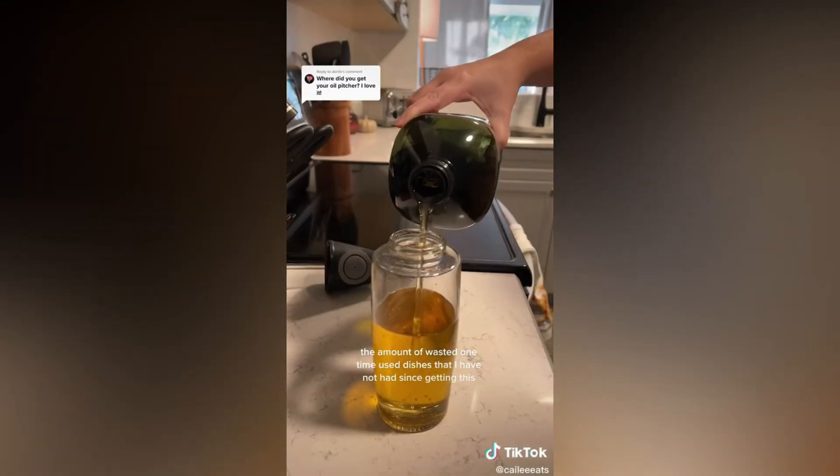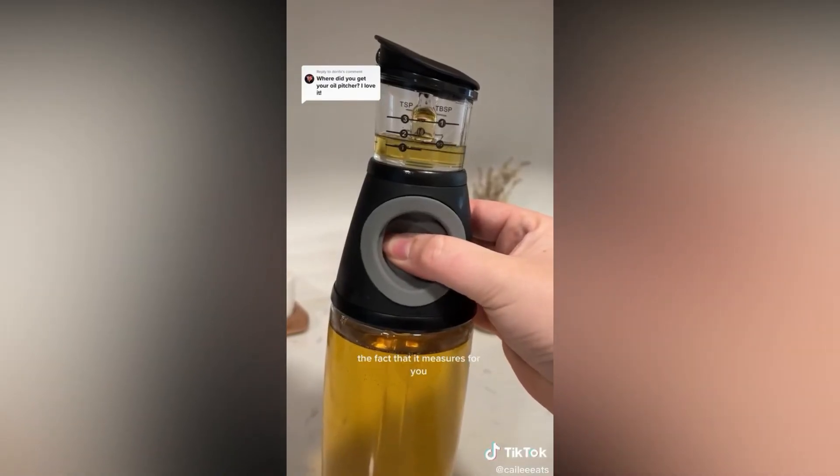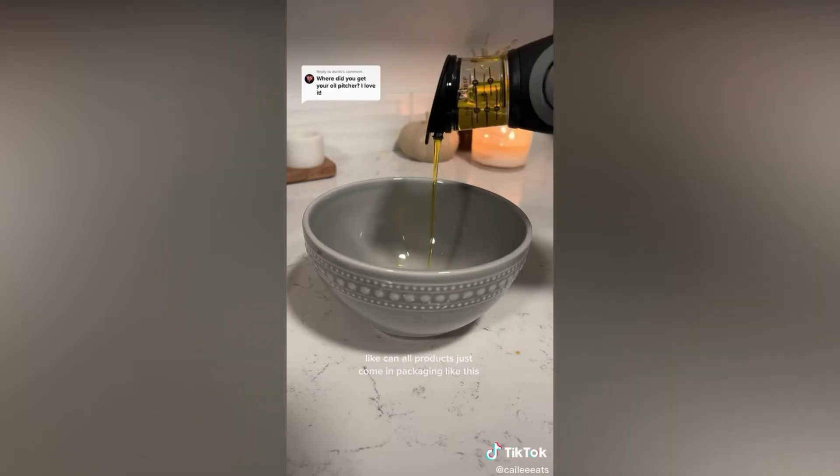The amount of wasted one-time used dishes that I have not had since getting this has honestly changed my life. The fact that it measures for you — I'm honestly never going back. Can all products just come in packaging like this?